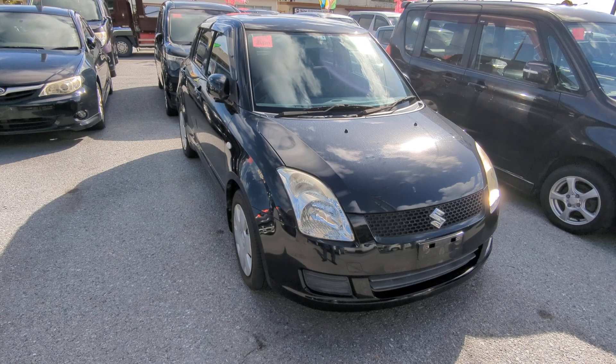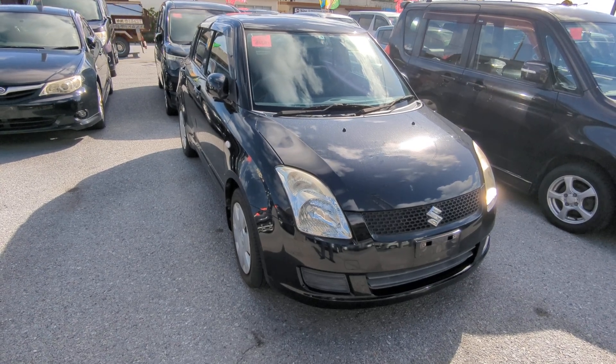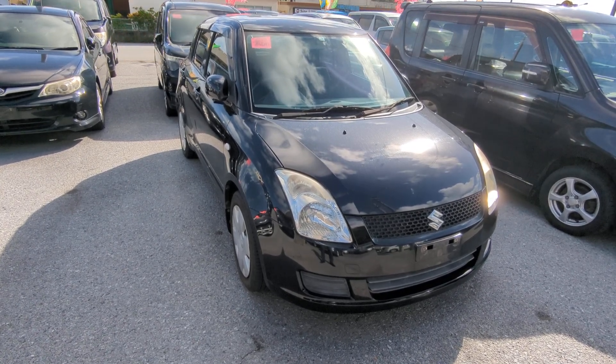Today I'm going to show this 2009 Suzuki Swift that just came in. It's got 79,000 kilometers on it, which is about 45,000 miles.